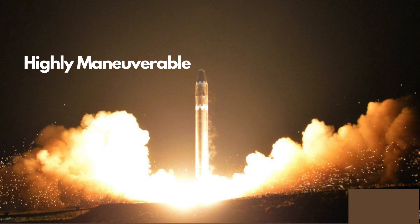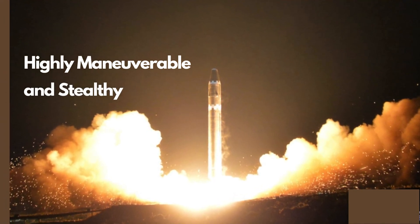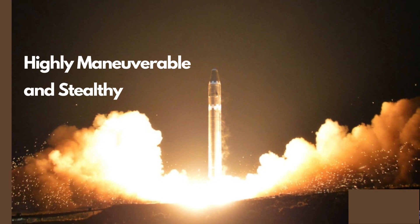Third, they are stealthy, which means they are hard to detect and track by existing radars and sensors, due to their low altitude, high speed, and irregular flight path.